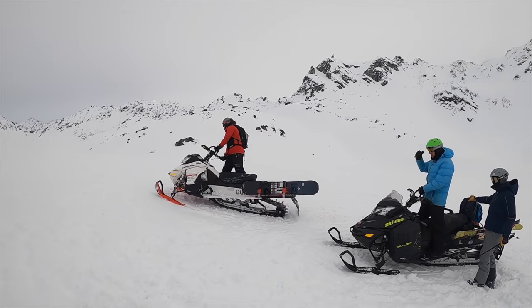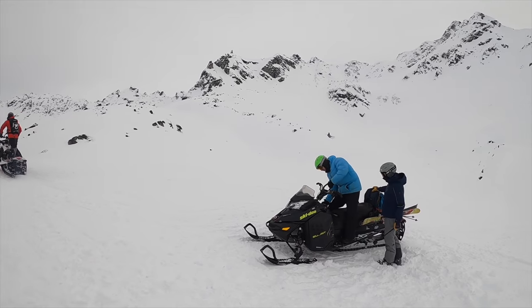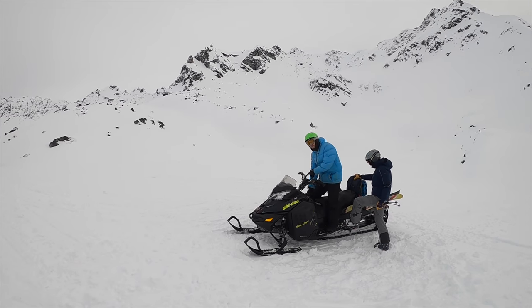Dropping down the backside of the pass. Here we go. Want to go behind everybody? Sure, why not?